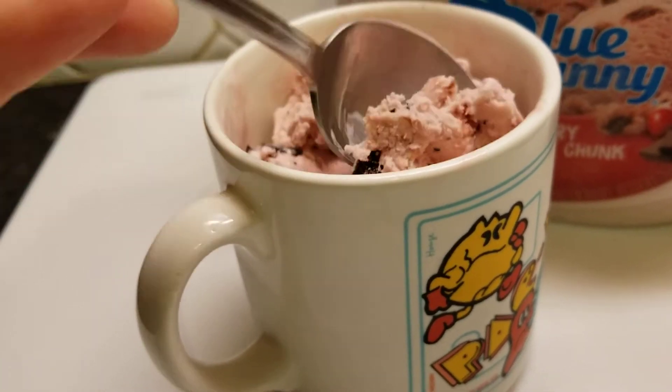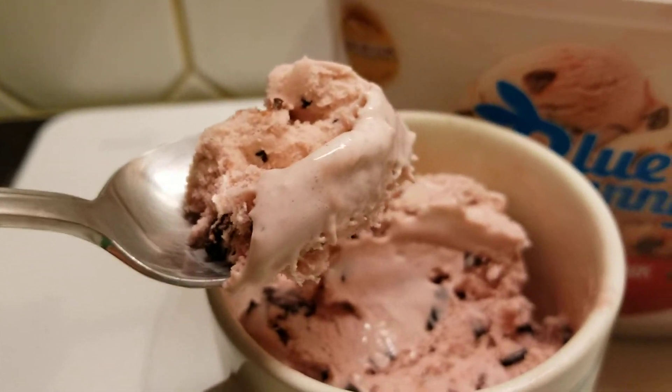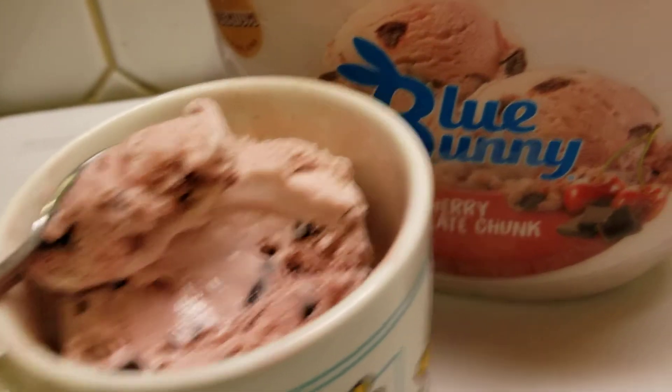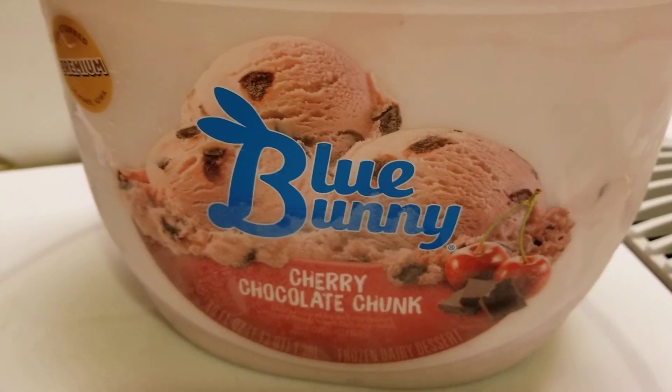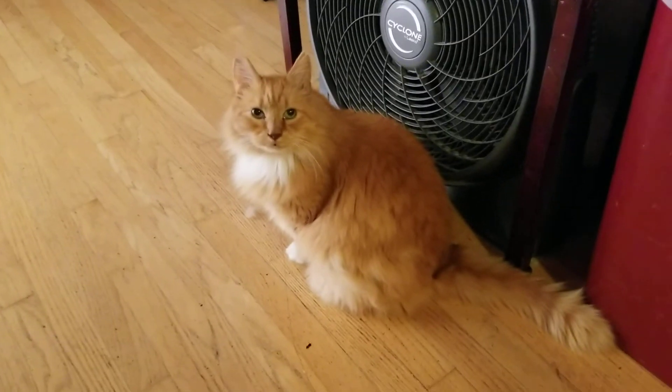It tastes like a chocolate covered cherry - this is really good, you guys. Remember the Blue Bunny. Thanks for watching, give us a thumbs up if you want to see more, you know the deal, and remember Leo loves you.